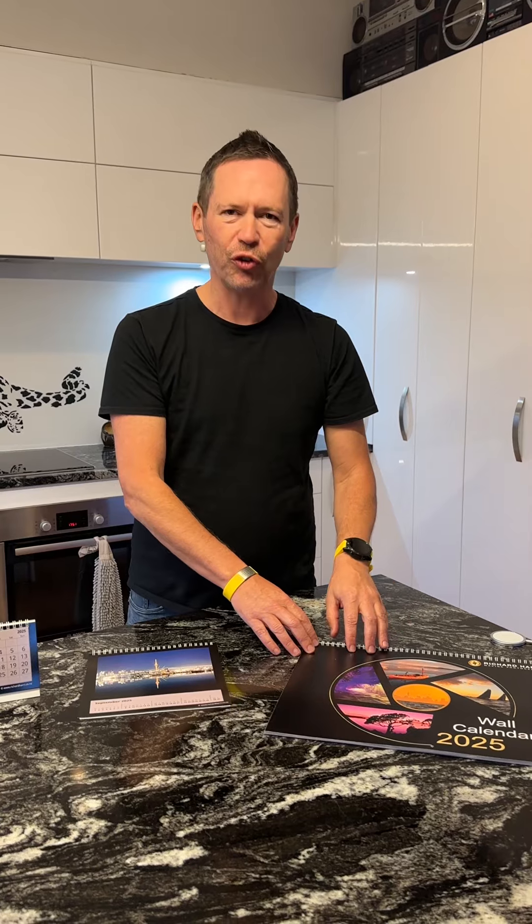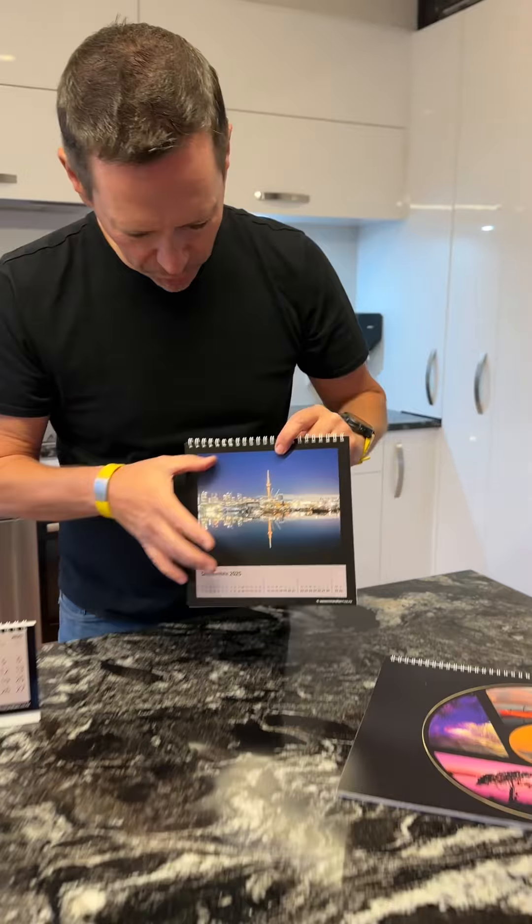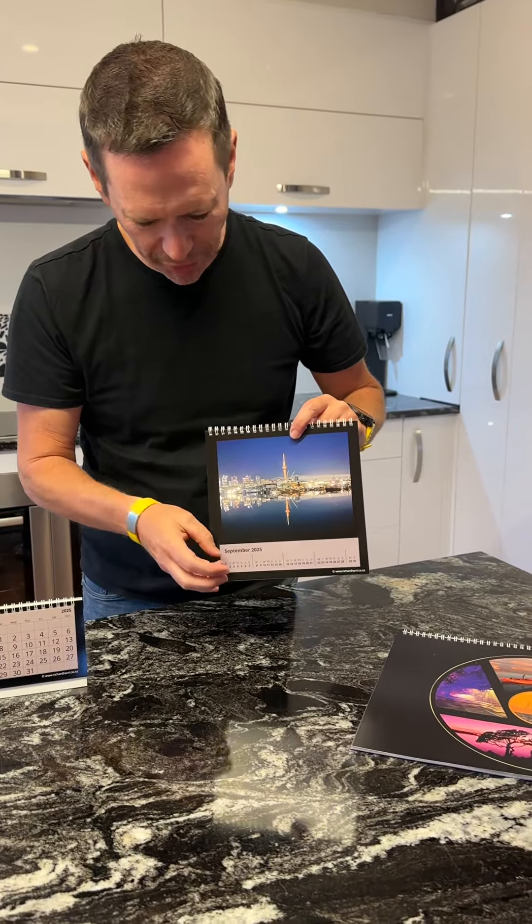I also have this calendar available in A4, which is half the size and at a reduced price. I've also got the square calendar, which is to go on your desktop, and you'll see that it gives priority to the photo — the dates are smaller.